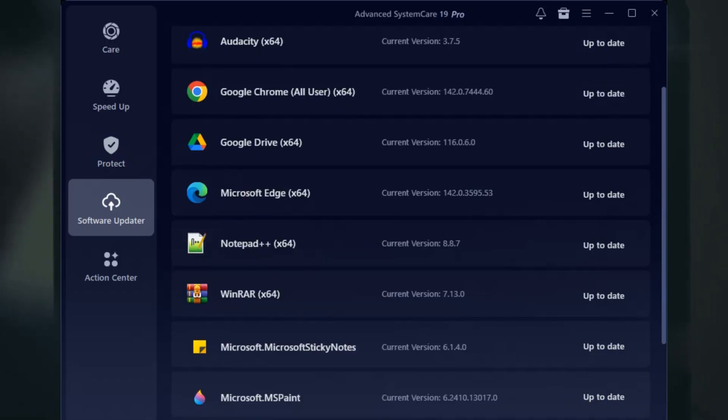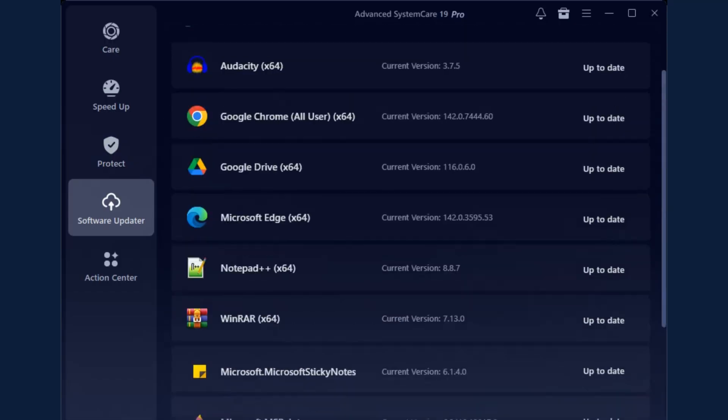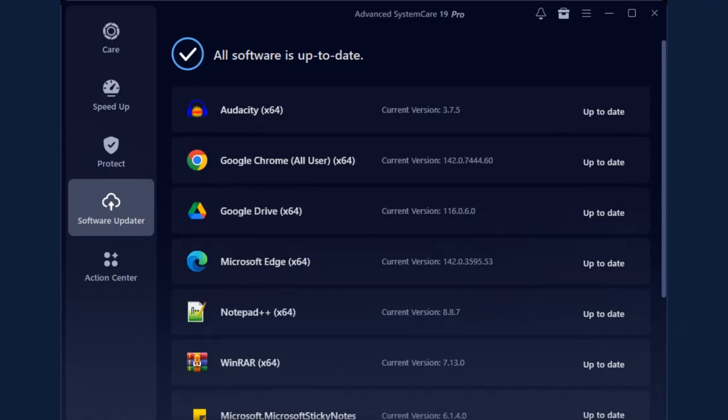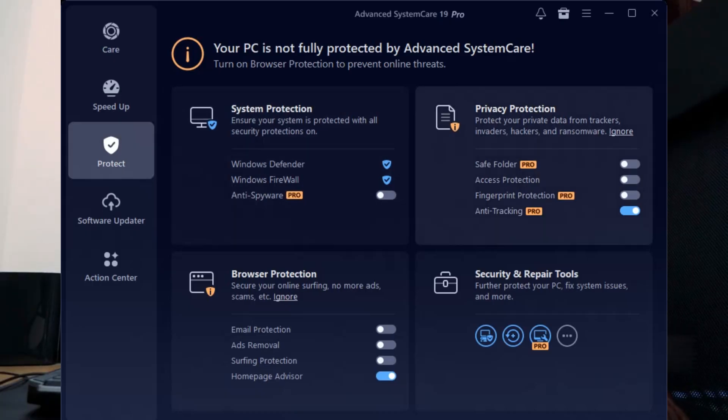Now the headline feature for version 19 is Safe Folder. This is anti-ransomware tech — just pick a folder and ASC 19 Pro locks it down so no shady software can mess with your files.